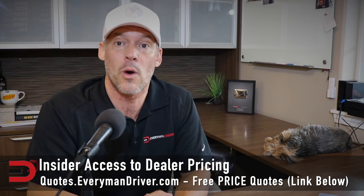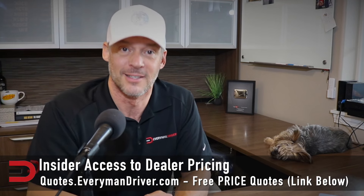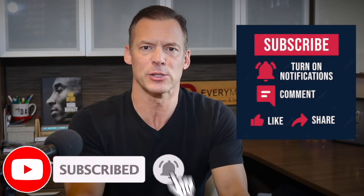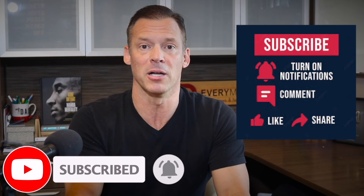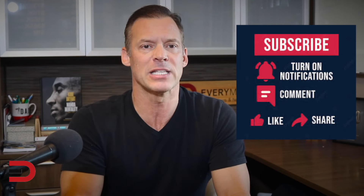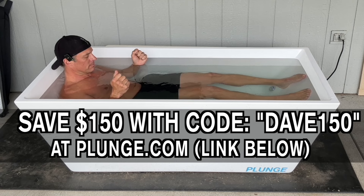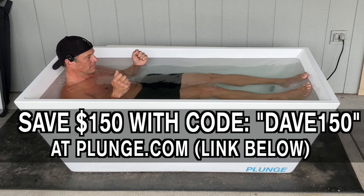Until next time, I'm Dave Erickson. Thanks for watching. For Hershey in the background, adios. If you enjoyed this video, don't forget to like, subscribe, and hit that notification bell to stay updated for the latest insights from the automotive world. Today's video is brought to you by The Cold Plunge — use discount code DAVE150 at checkout at thecoldplunge.com to immediately save $150 off your purchase.